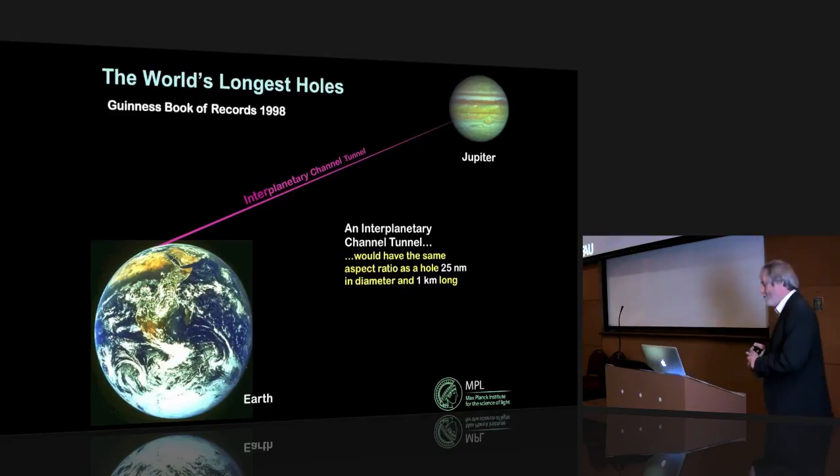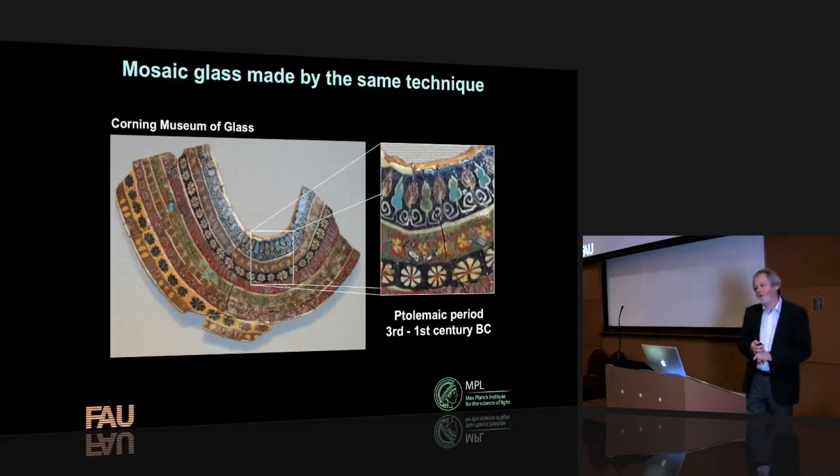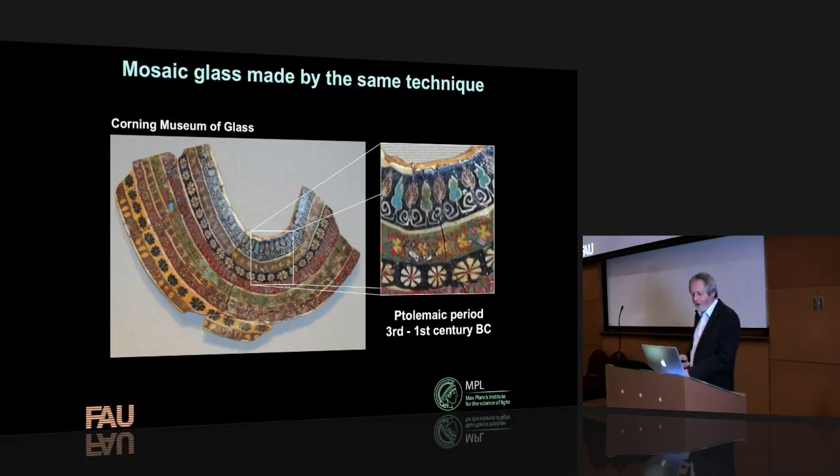This technique has actually been used for hundreds — even thousands — of years. You can find samples of mosaic glass dating back to the Ptolemaic period in Egypt. This beautiful multicolored piece was originally around a statue of one of the pharaoh's wives, and it's now in the Corning Museum of Glass in New York State. It was made by exactly the same process: making a large stack and drawing it down in size.